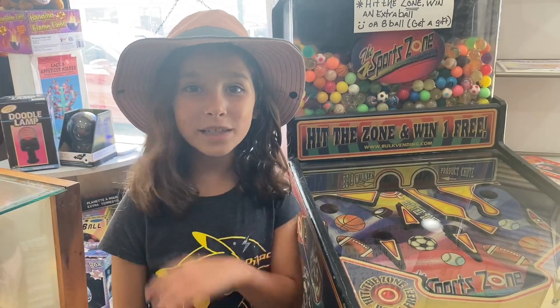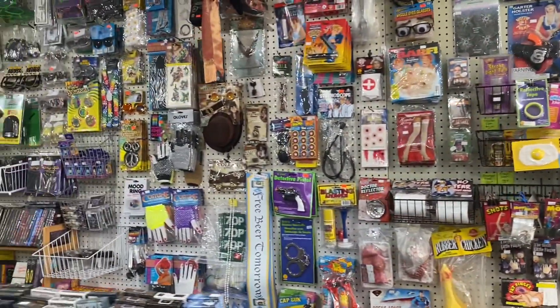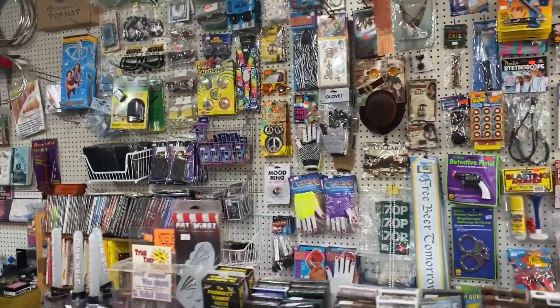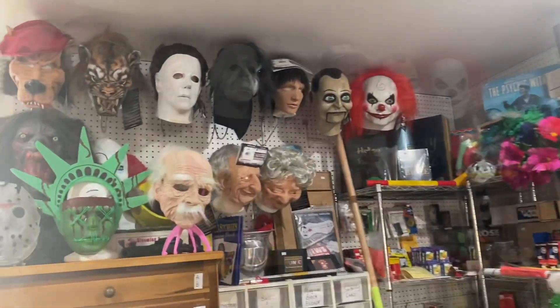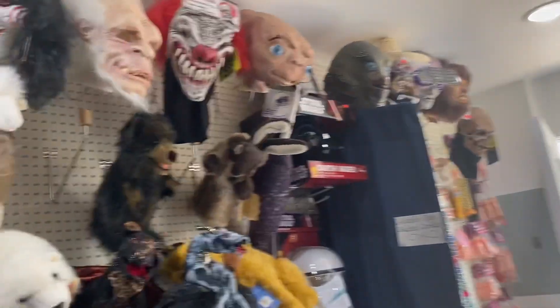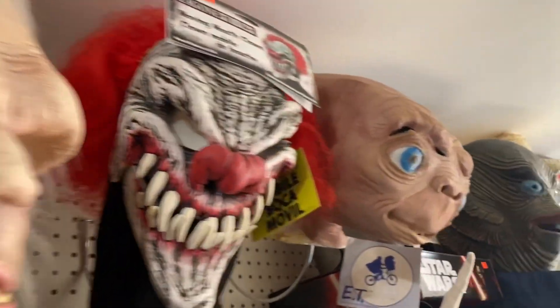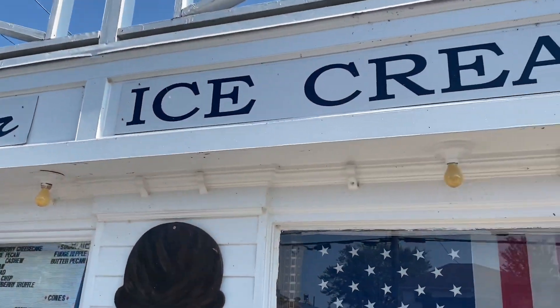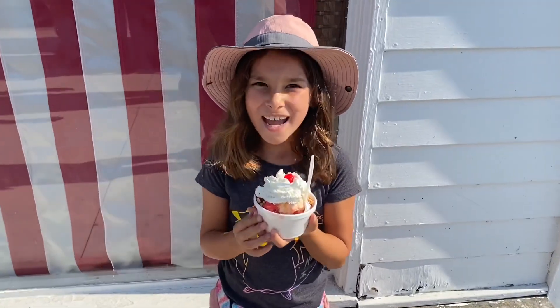We're at the Magic Store — let's see what they got. I got a strawberry sundae. Thanks mom and dad!